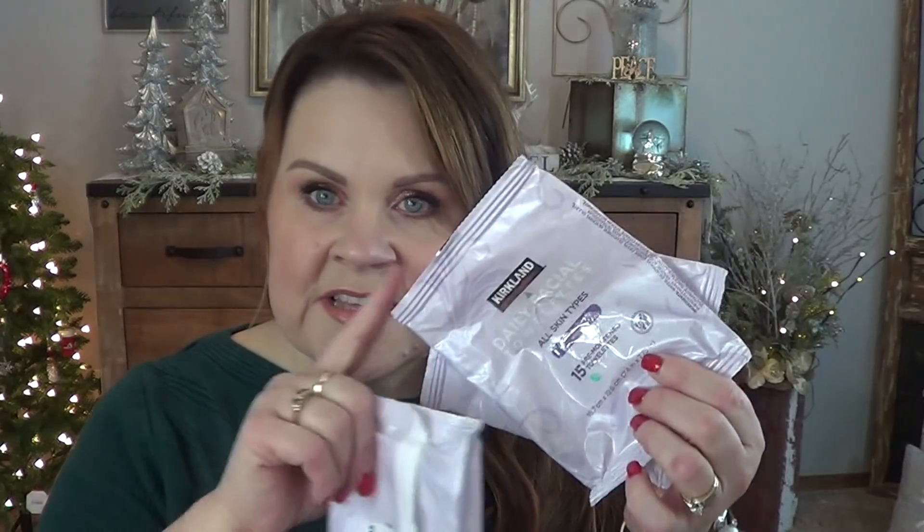Something also that I talk about regularly — the Kirkland Makeup Wipes. These are absolutely my favorites. They have enough moisture in them. The box that I buy has both a travel size, which I think has 15 in it, and then one that I keep at my sink in my bathroom that has 30 in a reclosable pack. I love these. I will be so sad if they ever get rid of them, because I absolutely love them.